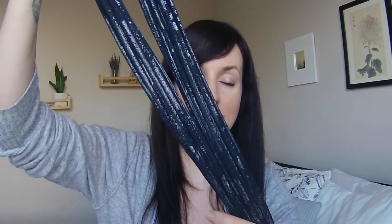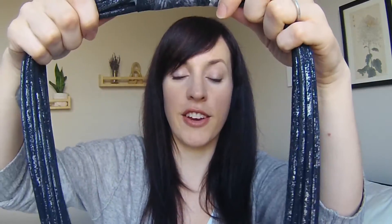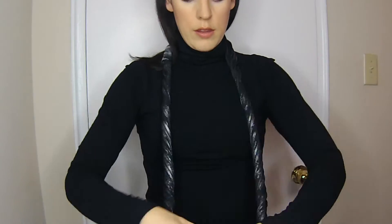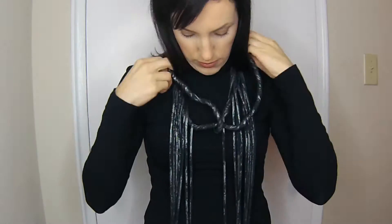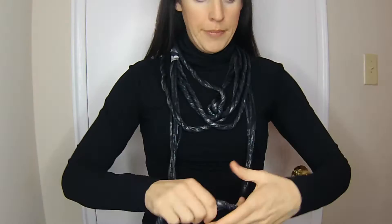I picked up this accessory very recently at the One of a Kind Show in Toronto. It was made locally and it's called a neck knot — it's basically a bunch of different tubes of stretchy fabric all sewn together. This is amazing because you can wear it so many different ways, either as a scarf or a statement necklace. You just need to be creative — there are so many different ways to twist up the fabric and make different looks with it. It's so versatile and definitely a great piece for a minimal wardrobe.